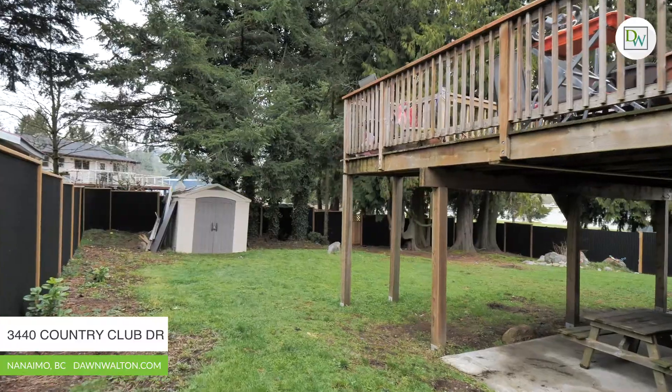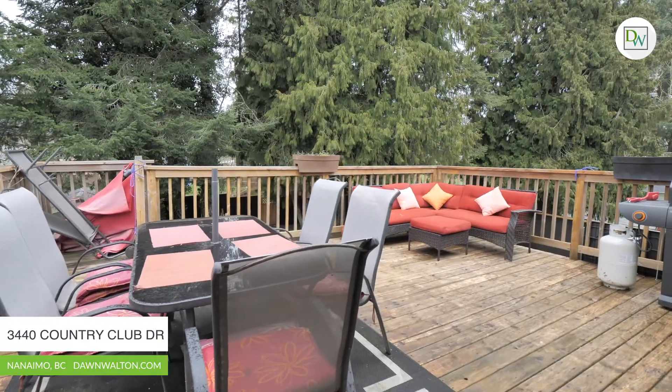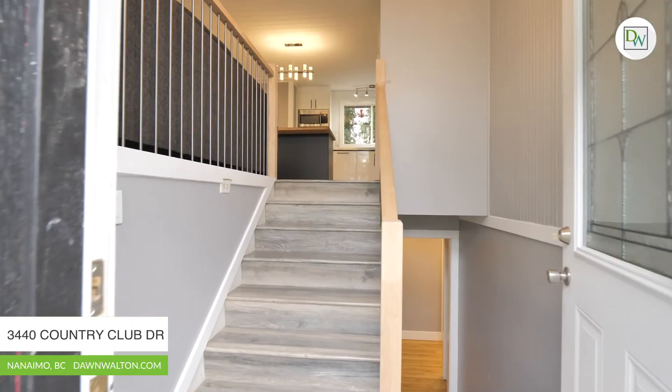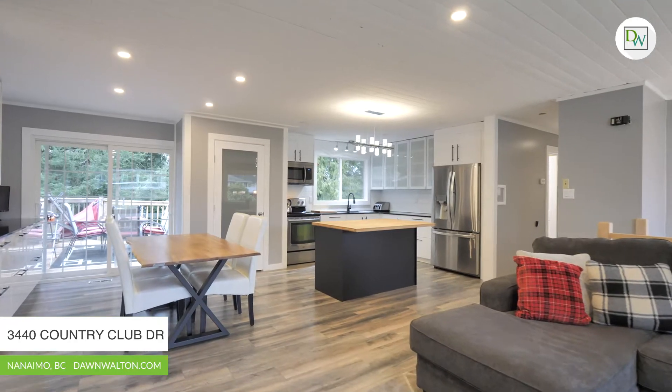This newly renovated home is situated on a fully fenced 9,000 square foot lot with a huge rear-facing yard that is surrounded by trees and backs onto the sports fields at Rock City Elementary. This location is superb with Country Club Mall, the newly revitalized Departure Bay Beach, and all levels of schools and transportation just minutes away.